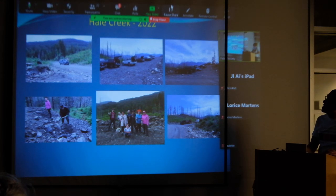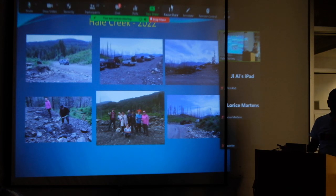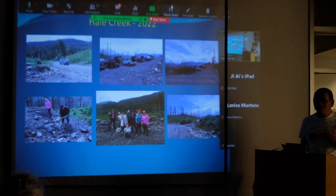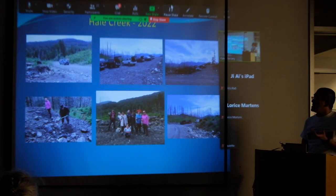This is Hale Creek just last year in 2022. This is the site we saw before — it's changed a little bit. They actually have sort of a creek running through the site now. The traffic there seems to be increasing every year; I've never seen so much off-road traffic. It seems like every 15 minutes there's always a vehicle passing.